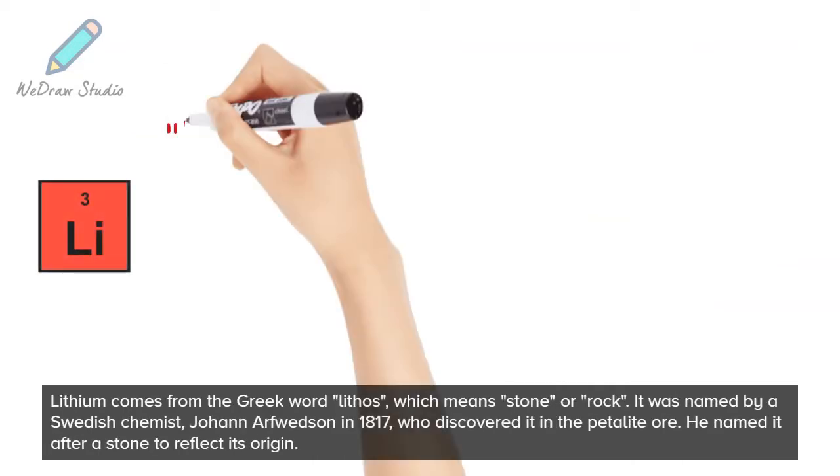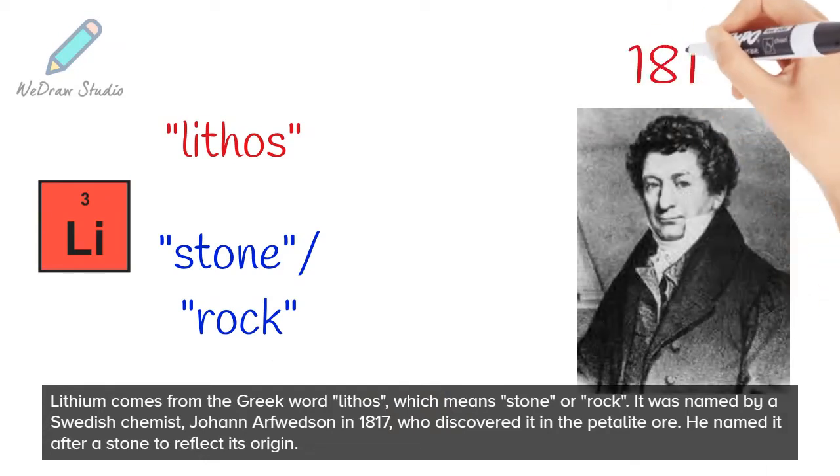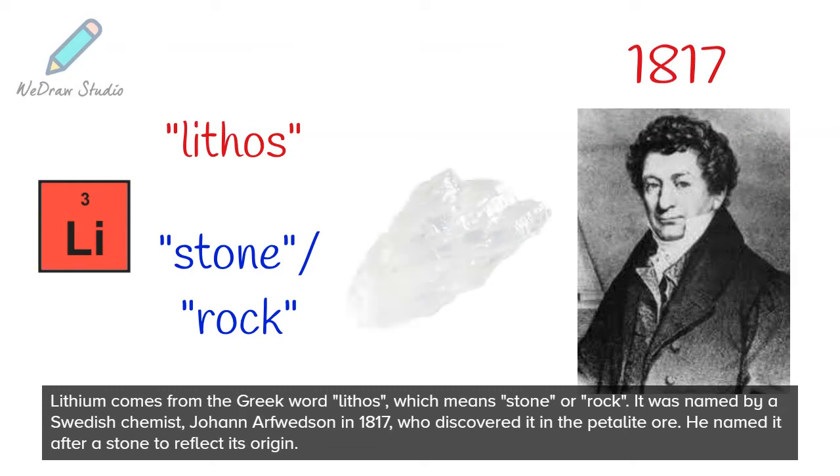Lithium comes from the Greek word lithos, which means stone or rock. It was named by a Swedish chemist, Johan Arthusson in 1817, who discovered it in the petalite ore. He named it after a stone to reflect its origin.